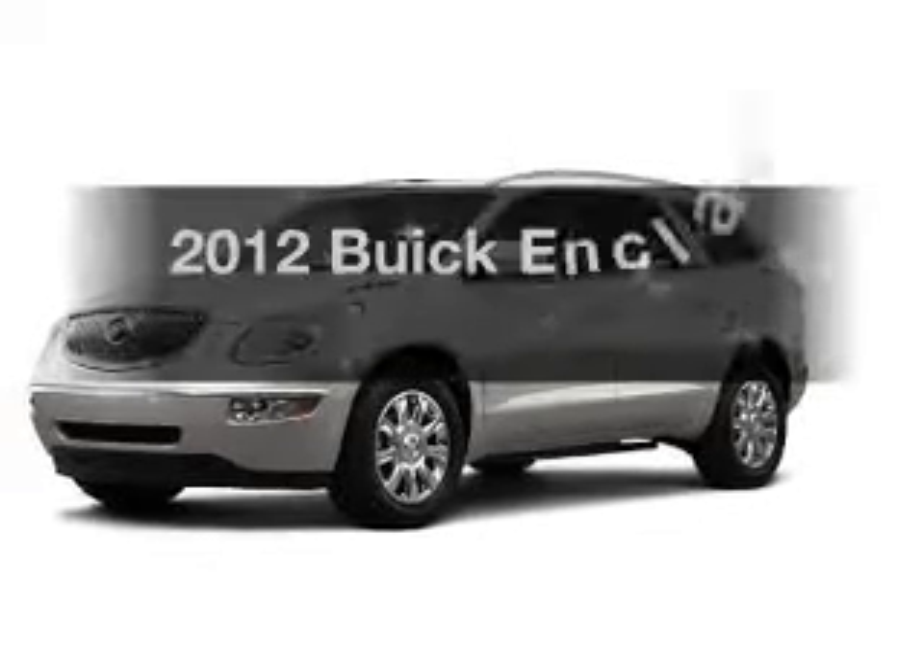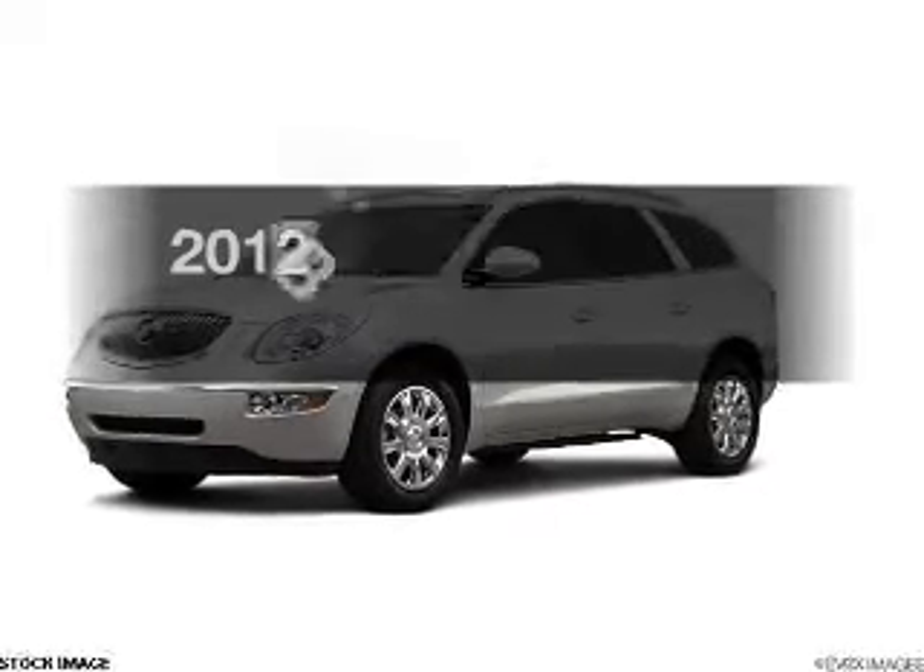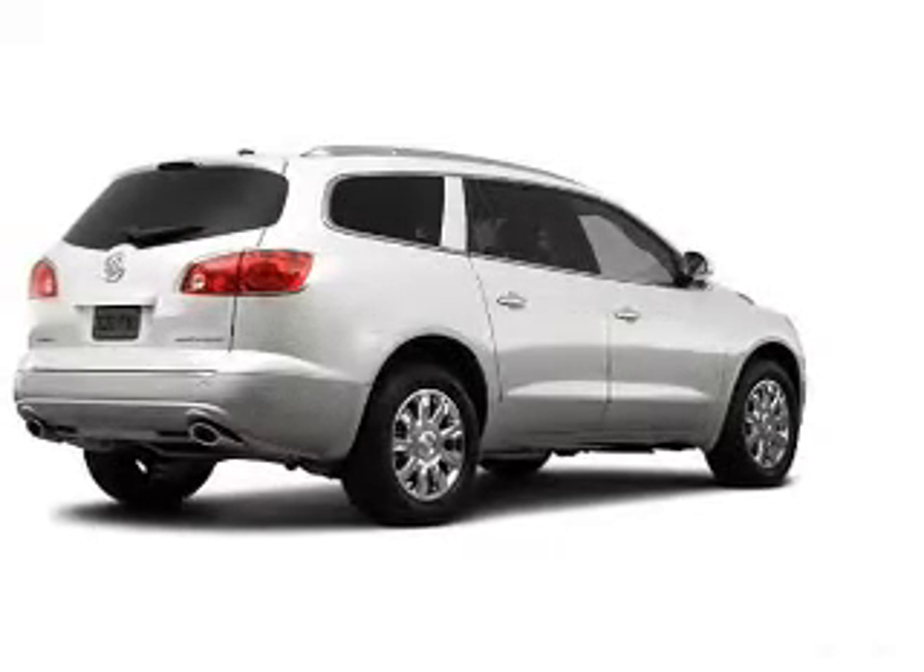Presenting the 2012 Buick Enclave. Travel the roads in style and comfort in this great vehicle.